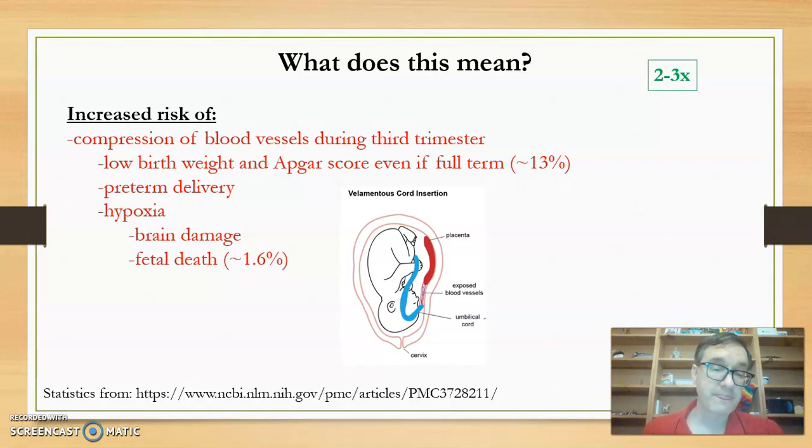If that happens, the baby, even though full-term, might need to go into neonatal care. Compression during the third trimester might be severe enough that a preterm delivery is needed so the baby can get sufficient nutrients outside the womb. Compression could also mean reduced oxygen flow leading to hypoxia, which can lead to brain damage or fetal death. Overall, these complications are about two to three times more likely than in a pregnancy without VCI.